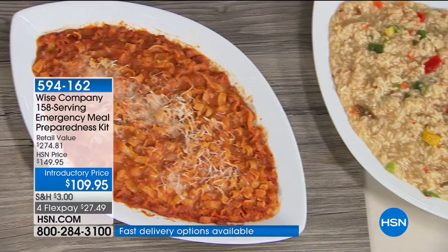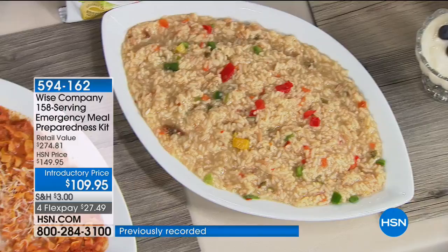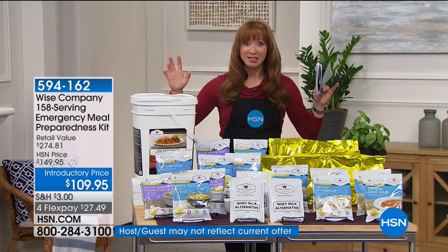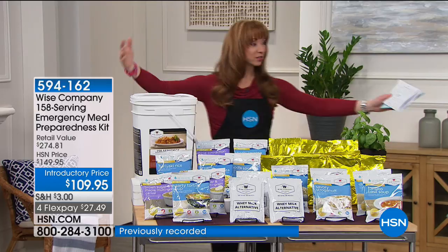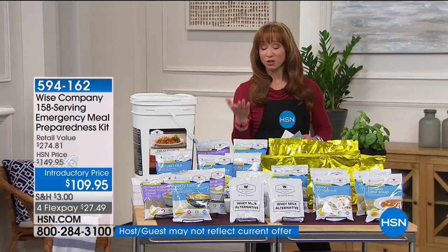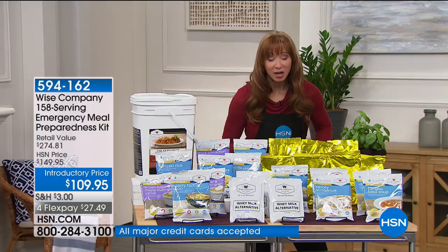This is an American-made company — Wise Foods is American homegrown. They have gourmet chefs who basically curate and formulate these products for you. From the lasagna — their best seller added to the lineup — to the whey milk: you get everything, breakfast, lunch, dinner, dessert, the whole nine yards. Over 200,000 of you and climbing can't be wrong. Without further ado, here's what people have to say.